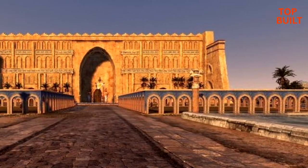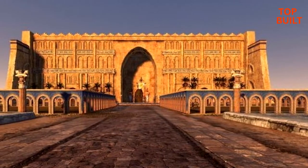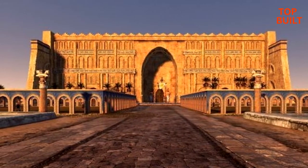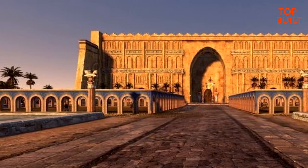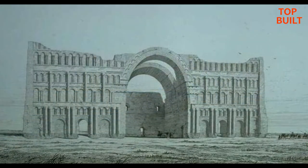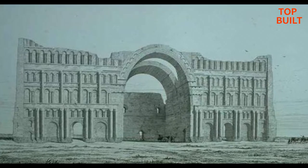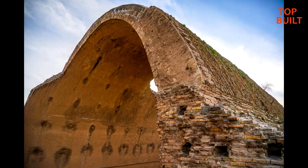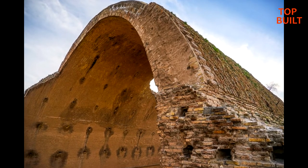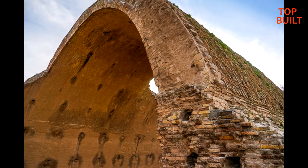There is some dispute as to the year of its construction. The Archway is at least 1700 years old. It was part of the city's palace complex, possibly the ceiling of the throne room itself, rising to 37 meters in height, approximately 1 meter thick at the top and 7 meters thick at its supporting base. Qashra Arc is considered to be the largest single-span brick arch in the world, made of brick and only with the help of gypsum mortar.